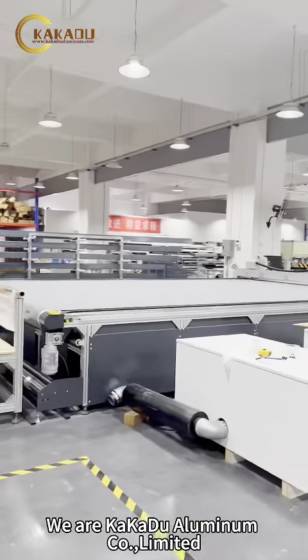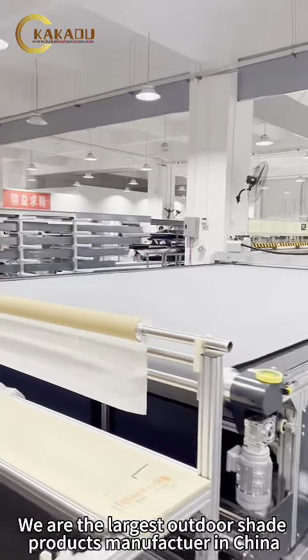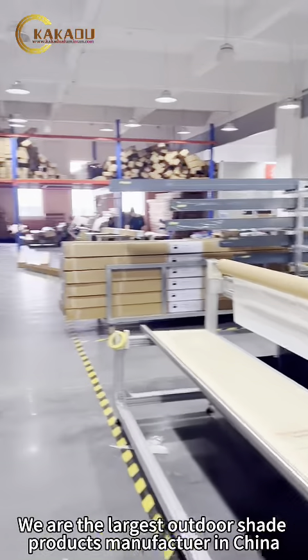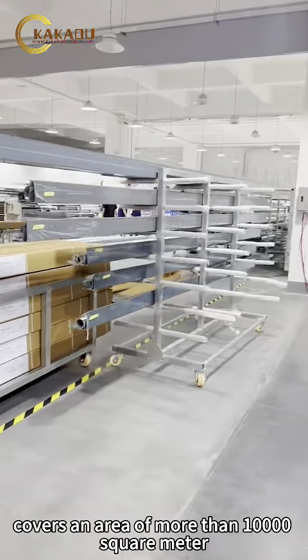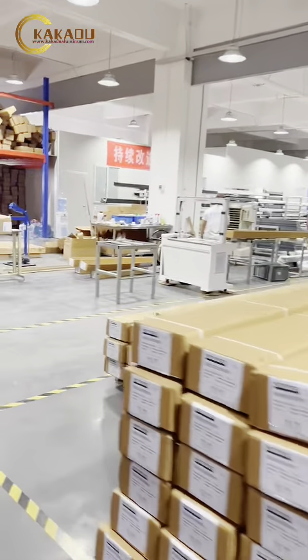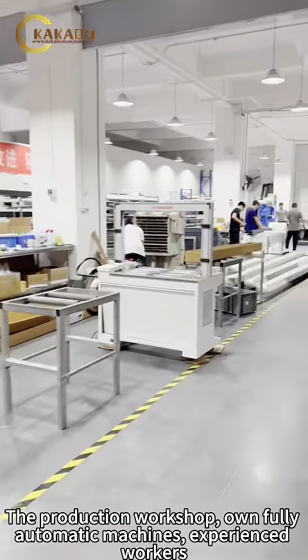We are Kakao Aluminum Co. Ltd., the largest outdoor shade products manufacturer in China. We cover an area of more than 10,000 square meters. The production workshop runs on fully automatic machines.